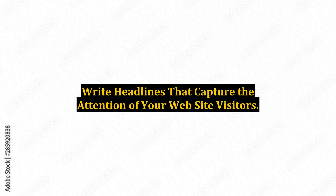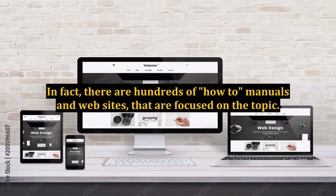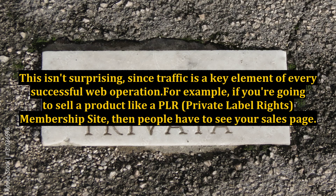Write headlines that capture the attention of your website visitors. Everyone needs traffic. In fact, there are hundreds of how-to manuals and websites that are focused on the topic. This isn't surprising, since traffic is a key element of every successful web operation.